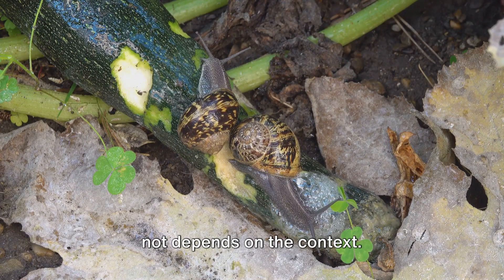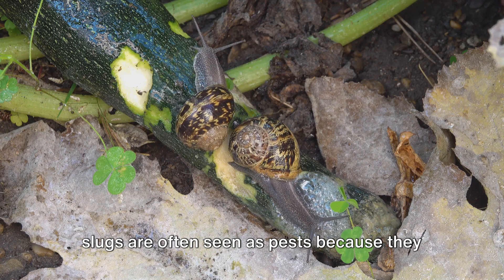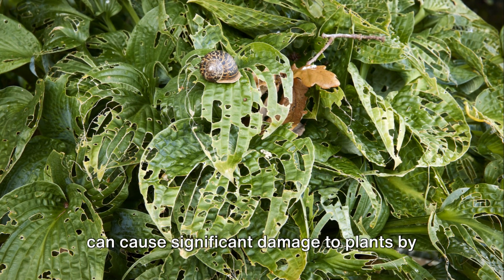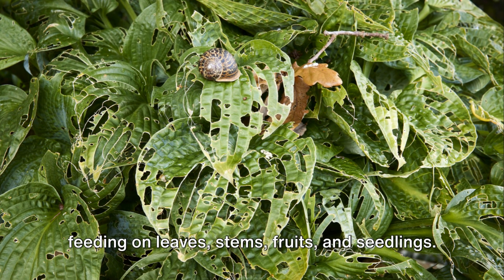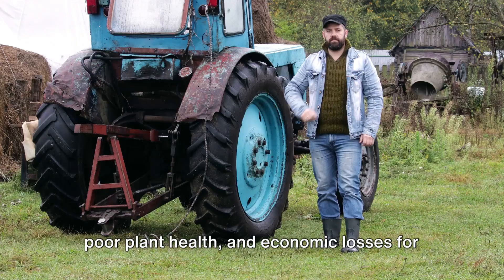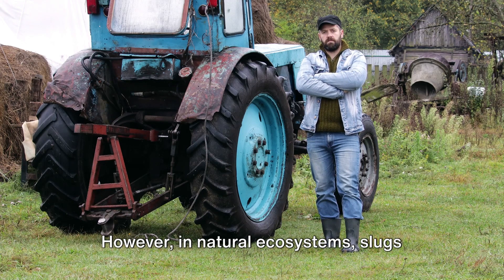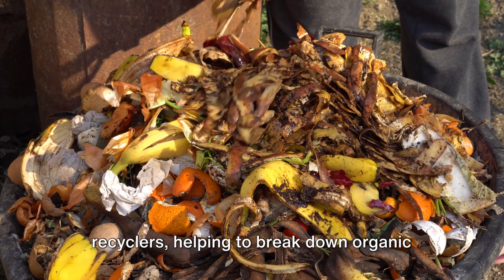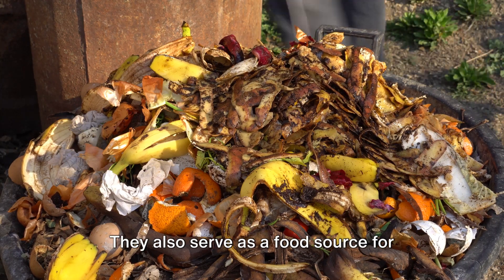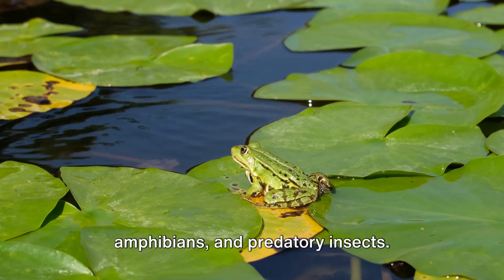Whether slugs are considered enemies or not depends on the context. In a garden or agricultural setting, slugs are often seen as pests because they can cause significant damage to plants by feeding on leaves, stems, fruits, and seedlings. This damage can lead to reduced yields, poor plant health, and economic losses for farmers and gardeners. However, in natural ecosystems, slugs play important roles as decomposers and recyclers, helping to break down organic matter and cycle nutrients back into the soil. They also serve as a food source for various predators, including birds, amphibians, and predatory insects.